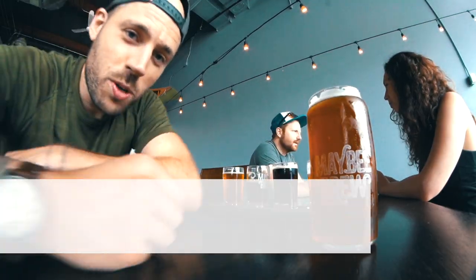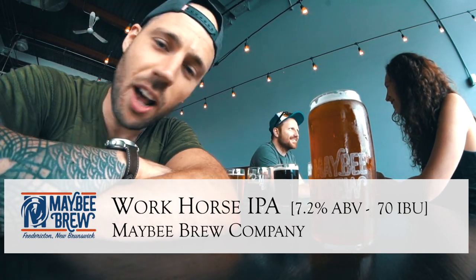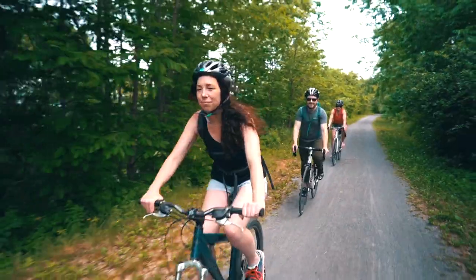This is the Workhorse IPA. It is the flagship beer at Maybe's and it's my first recommendation of the day. If you like IPA, you'll love this beer. Workhorse — check it out. One taproom down and four more to go.